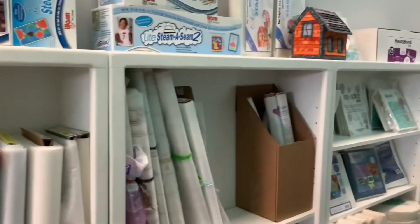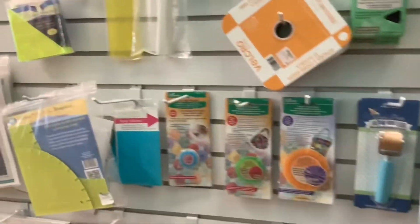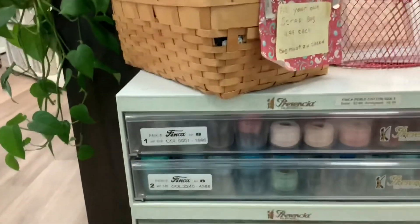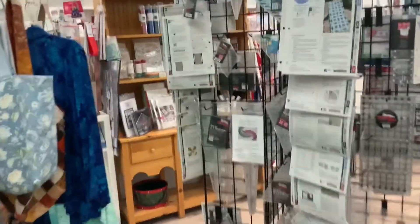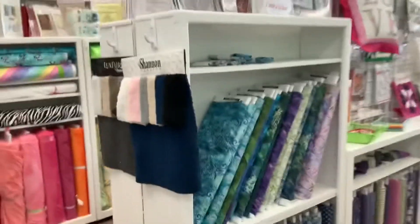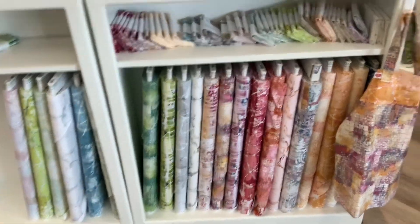They have lots of interfacing, Steam A Seam, Stick Confused Too, some batting and foam — Soft and Stable. Basically anything you're looking for, they probably have it here. Lots of rulers, pearl cotton, embroidery thread, more rulers, some glitter flex and Kimberbell products, more batiks, more kits, and some interesting fabric that I haven't seen anywhere else before. Thank you.